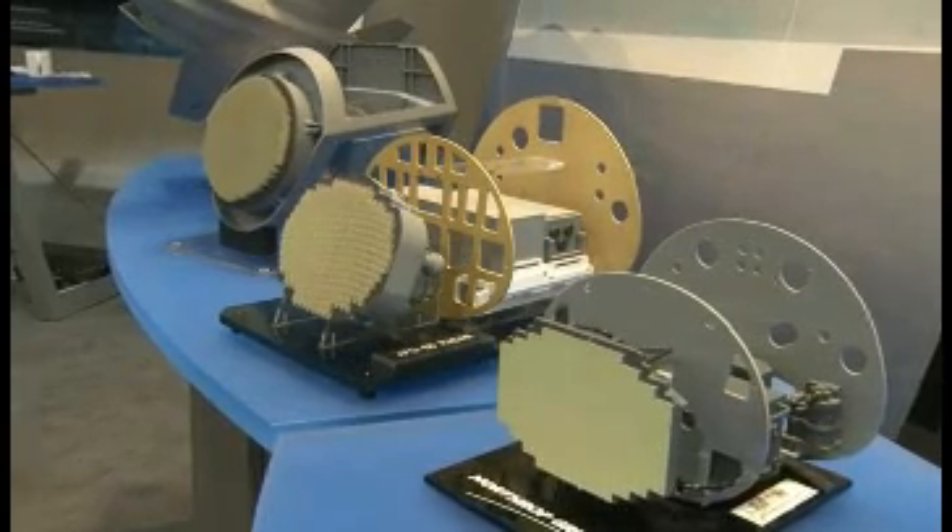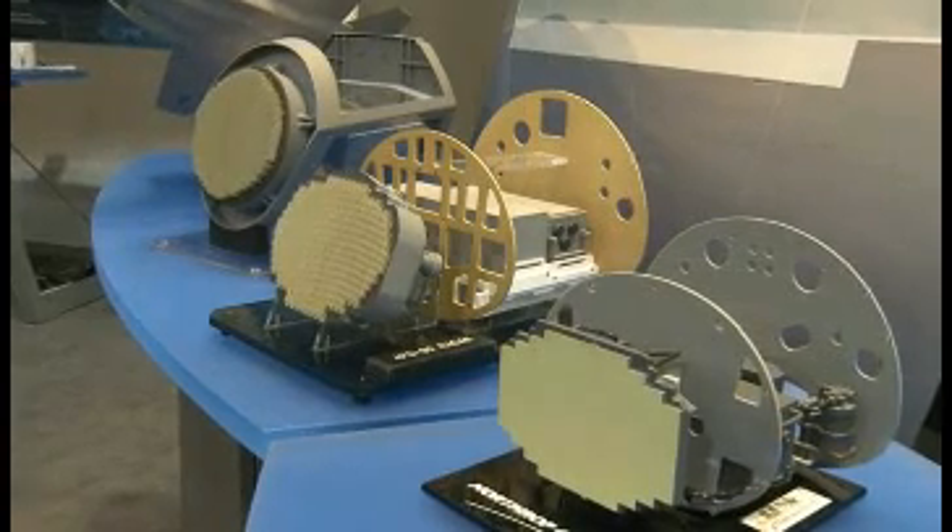On all of these actively scanned arrays, one of the principal benefits is that nothing moves. The antenna is fixed. For that reason, you find yourself having a much more reliable product. With a reliable product, you're also expecting a great deal of capability improvement, and you get that. The multifunctionality of these things is incredible. The human being can't really perceive how quickly it changes modes, but these radars can all do near simultaneous operation for air-to-air and air-to-ground.